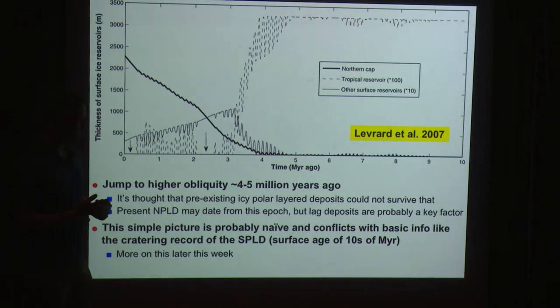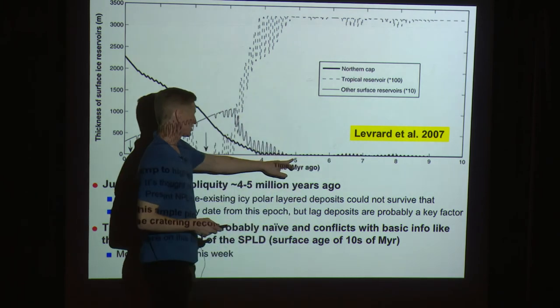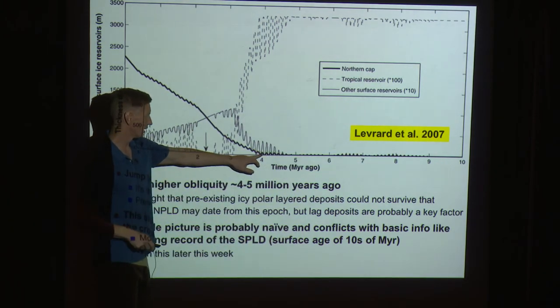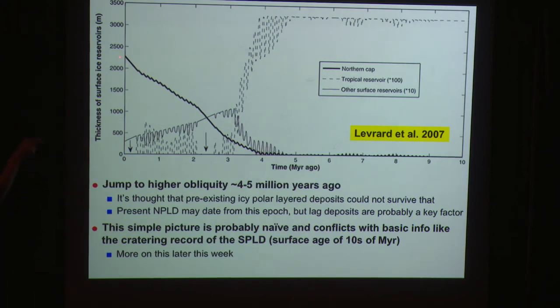Leverard et al. (2007) modeled how the obliquity jump four million years ago translates into polar accumulation rates. The results show the polar deposits basically started climbing to their present thickness about four million years ago. More than four million years ago, there's thought to be no way to preserve polar ice deposits — though sublimation lags can cut off atmospheric interaction and complicate the picture. This simple model doesn't fully agree with cratering studies suggesting the south polar layer deposits are tens of millions of years old. Still, the four-million-year number has become firmly entrenched in our thinking.